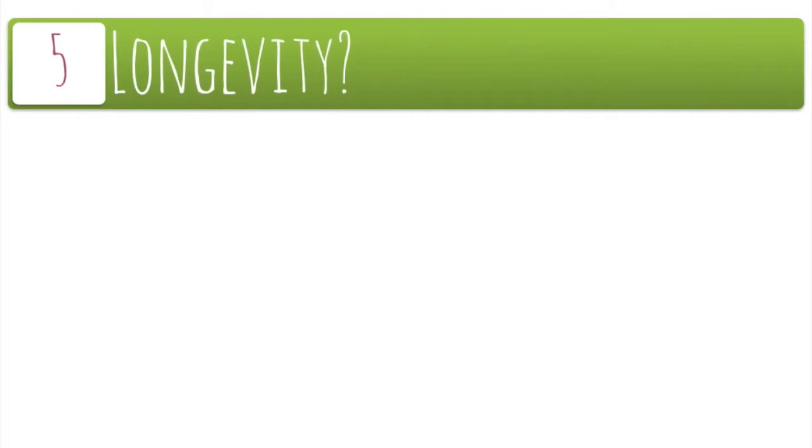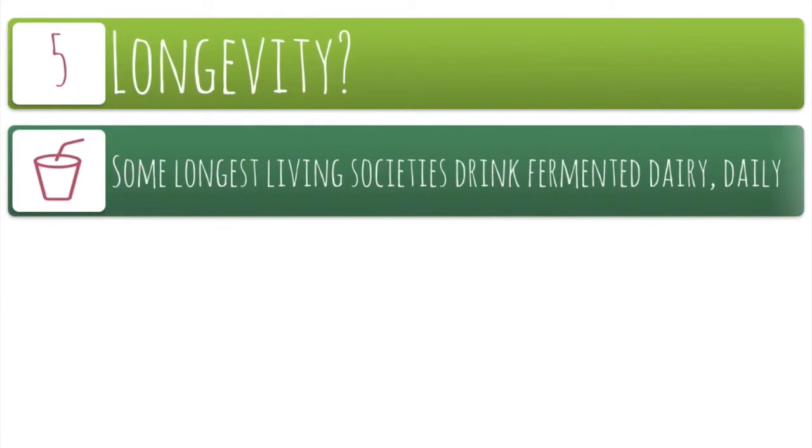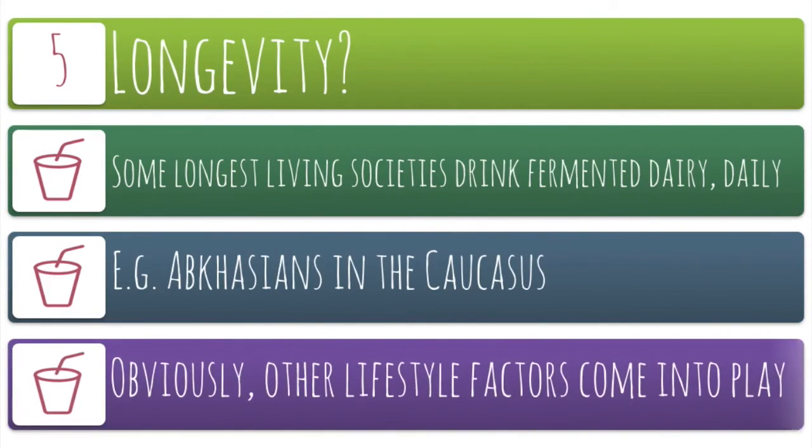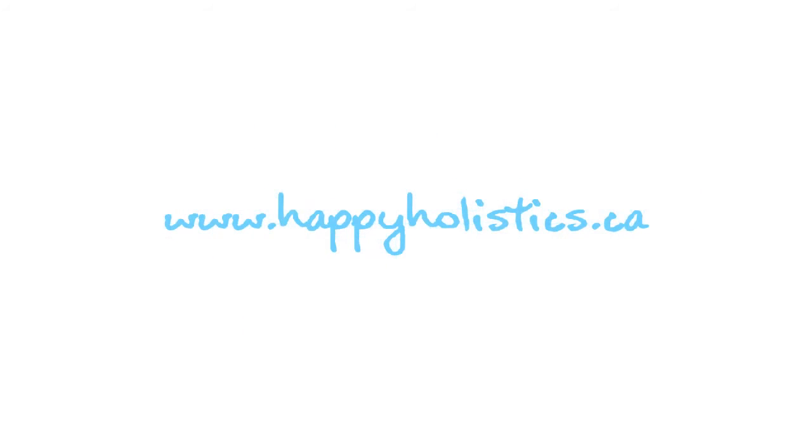Lastly, I was reading Healthy at 100 by John Robbins, who said that in some of the longest-living societies on earth, their people drink fermented milk on a daily basis. Obviously, this is just one lifestyle factor and others come into play, but it doesn't hurt to try some. If you want to have a look at the book yourself, I've left the link below.